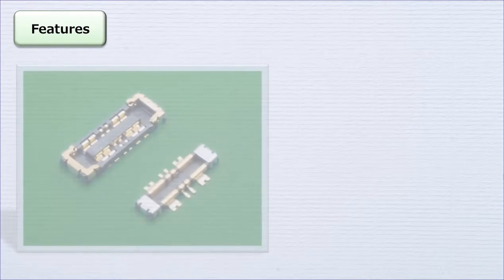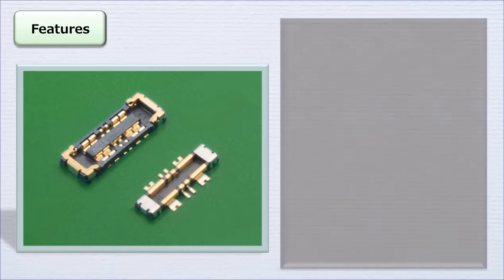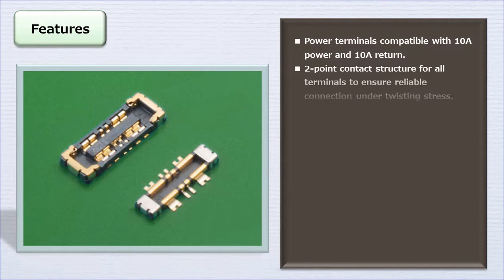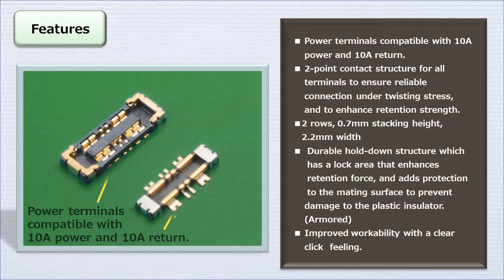Due to these requirements, JAE has begun to supply the four position option in addition to the existing two position type in the WP10 series lineup. All WP10 series products have high current compatible power supply terminals that allow power distribution of 10 amperes, which is the largest rated current for compact handheld devices.